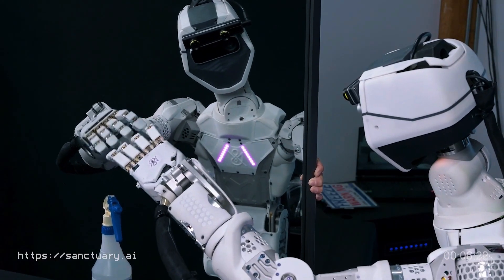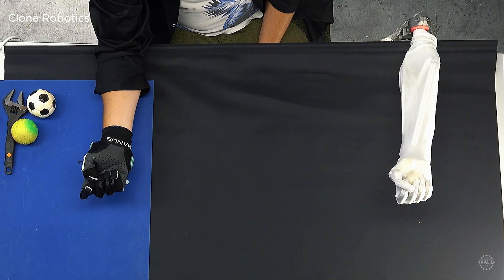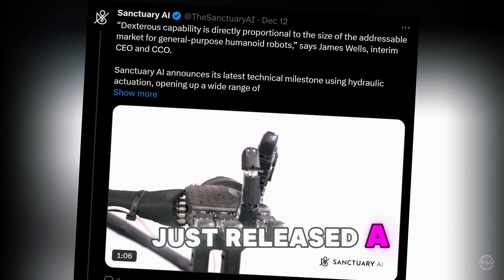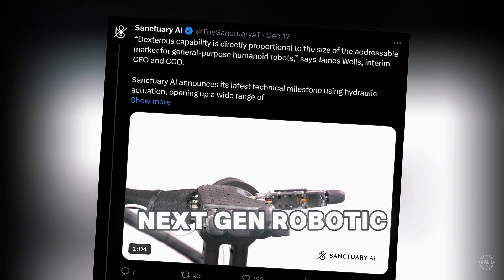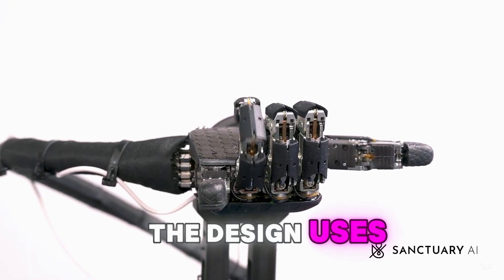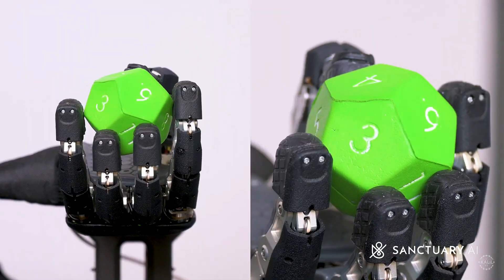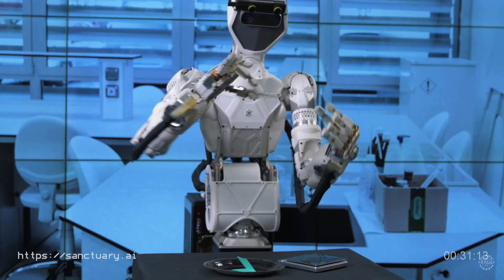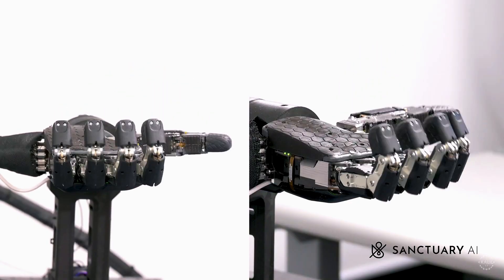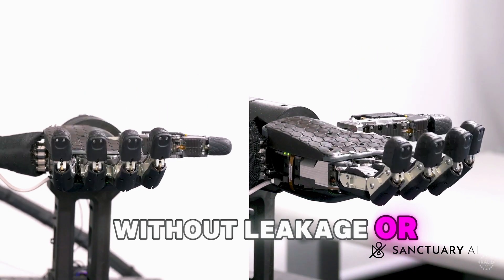But now Sanctuary AI and Clone Robotics are going against the grain, boasting the human-like capabilities of their creations powered by hydraulics. Vancouver-based Sanctuary just released a demo of its next-gen robotic hand with 21 degrees of freedom. The design uses miniaturized hydraulic valves, which the startup says delivers superior power density compared to electric systems. The company, which has surpassed $140 million in funding, says the valves have been tested to withstand over 2 billion cycles without leakage or degradation.